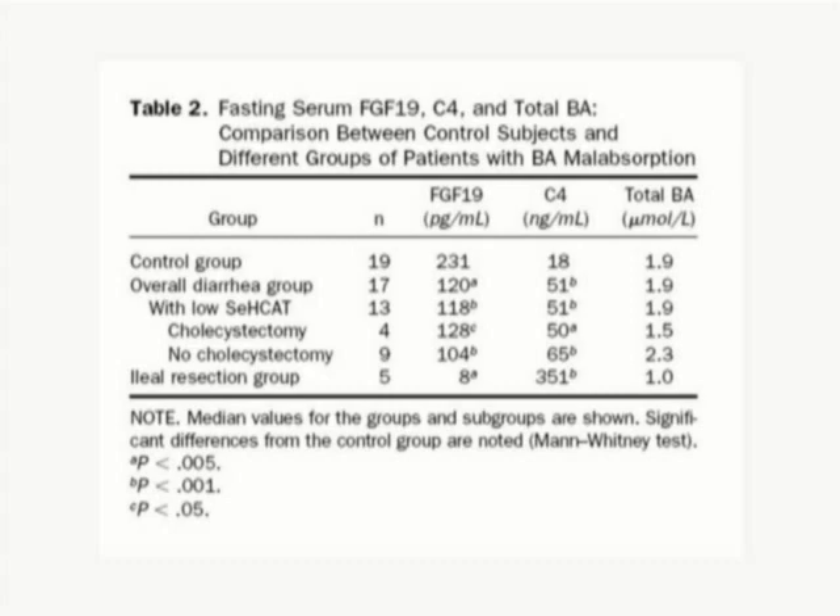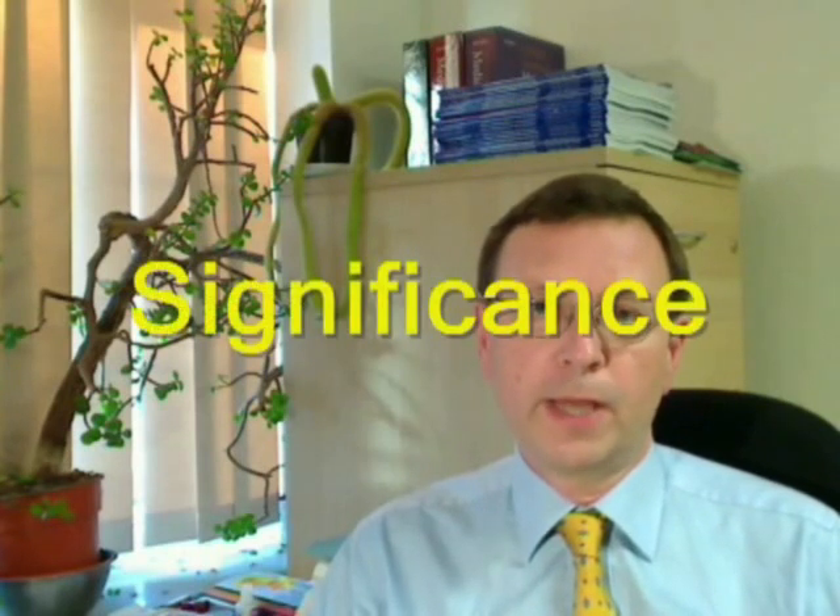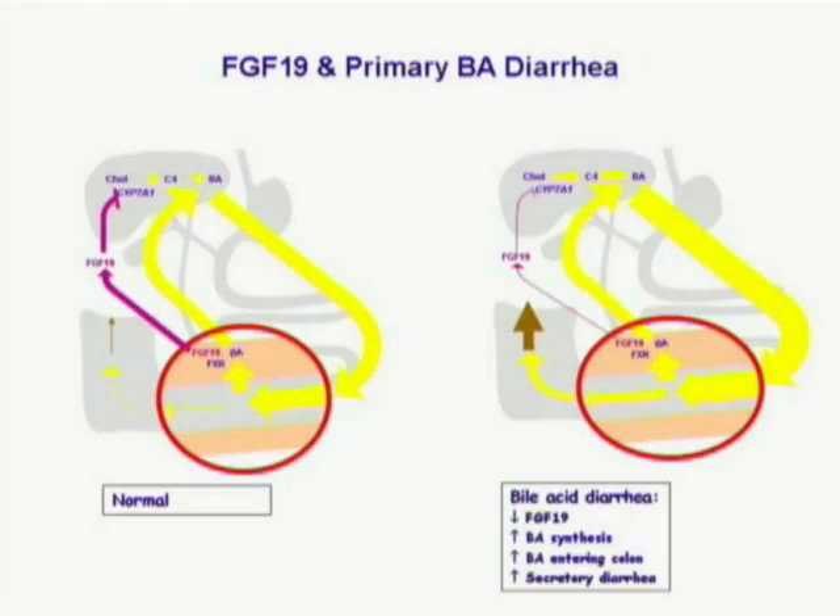We also studied bile acids and in a small group of patients studied them throughout the day. The findings mean we have a potential mechanism to explain primary bile acid diarrhea. The problem is a failure to produce sufficient FGF-19 to feed back to the liver to inhibit bile acid synthesis. This would be in keeping with previous publications showing a larger bile acid pool. In fact, there is no bile acid malabsorption; the ileum may be able to absorb bile acids more efficiently than is the usual case.